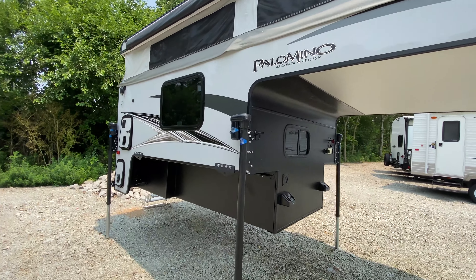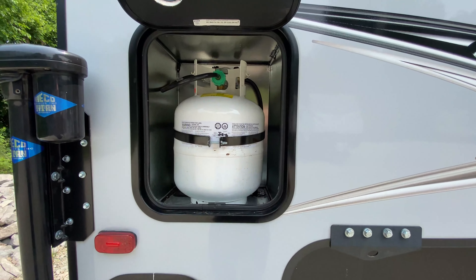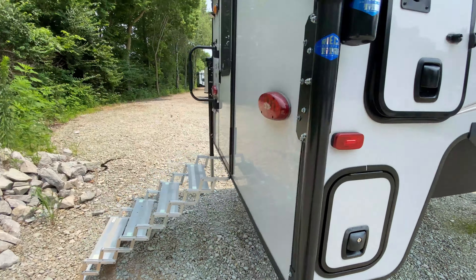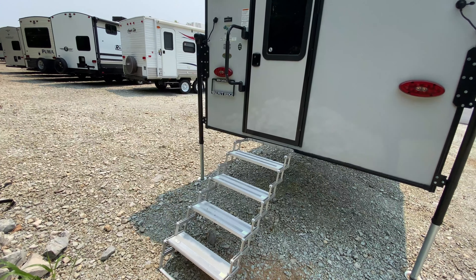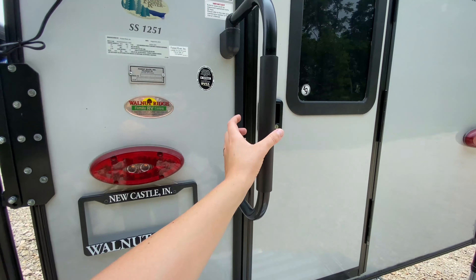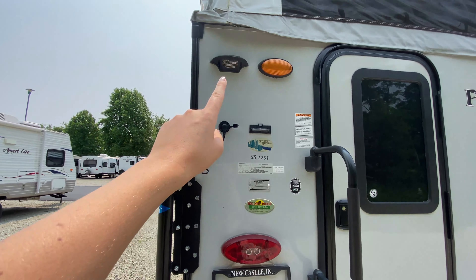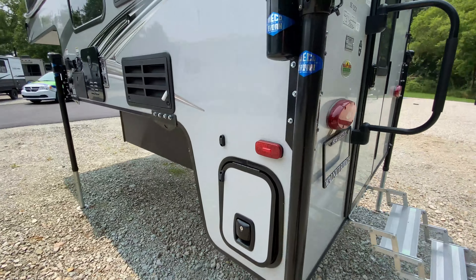Coming over here you have your propane tank, and then just below is where you can dump your tanks. Coming towards the back you have your steps that are removable and can be placed inside your truck camper. Of course, the entrance helper handle for some extra stability getting in there, and you also have a leveler to make sure your truck camper is nice and stable. You are prepped for a Furion observation camera as well, kind of like a security camera too.